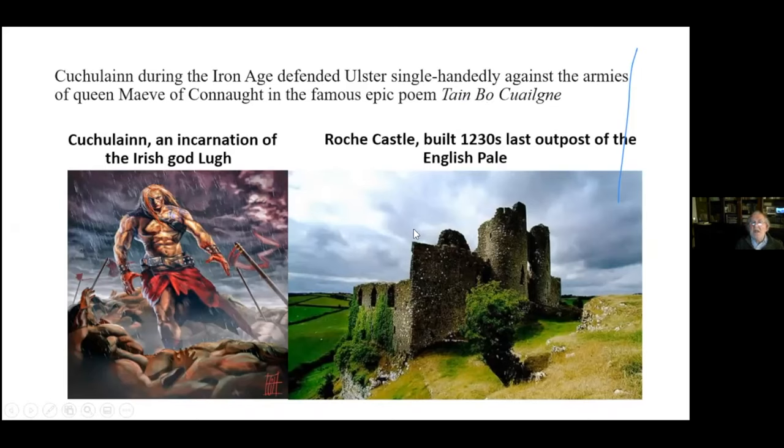Cú Chulainn was some man — you wouldn't want to meet him on a dark night. On the right-hand side you have Roach Castle, a sign that this area was being fought over between the English and the Irish for hundreds of years. This is the Gap of the North, the interface between the English and the Irish since the arrival of the Anglo-Normans in 1169.